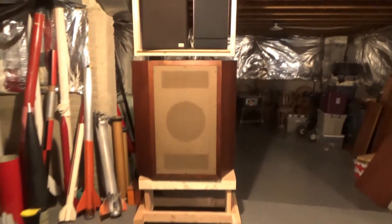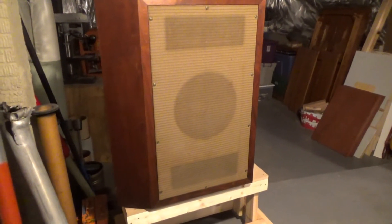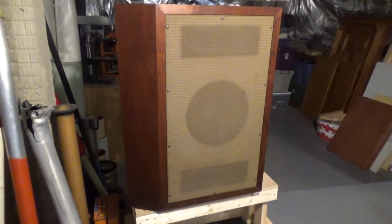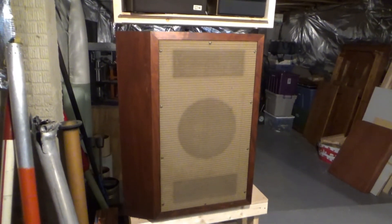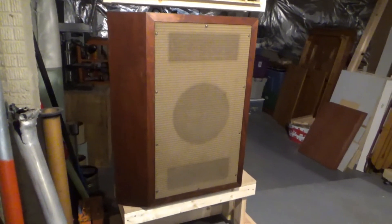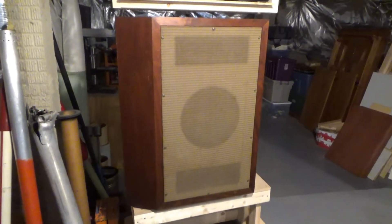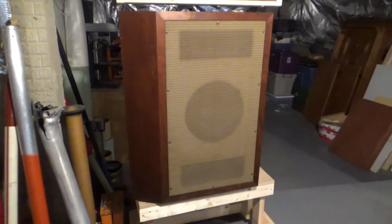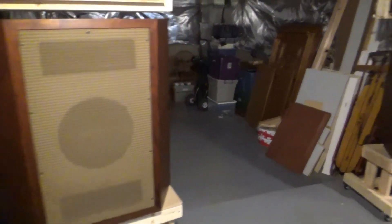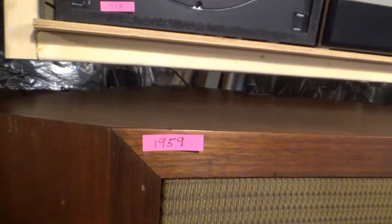I got some new speakers — Altec Lansing 605A duplex speaker cabinets. I haven't figured out where these cabinets came from; I think they're either from a recording studio or a theater. They're huge old things — they weigh 140 pounds apiece and it was really tough getting them down into the basement. But they sound pretty much amazing. Not only can you hear the music, but you can feel it in your chest at moderate listening levels. These are from 1959, when Altec released the 605A.